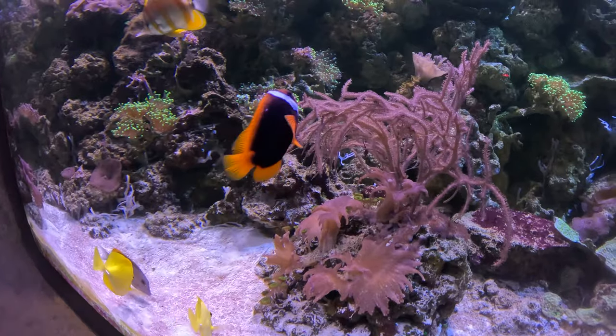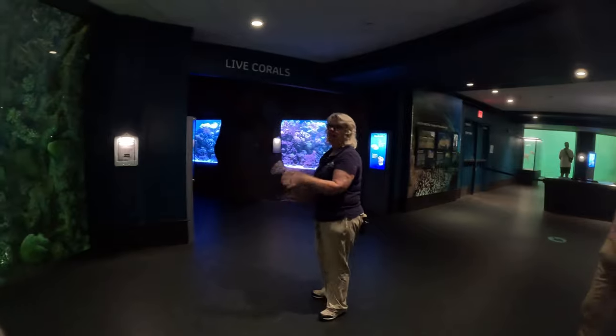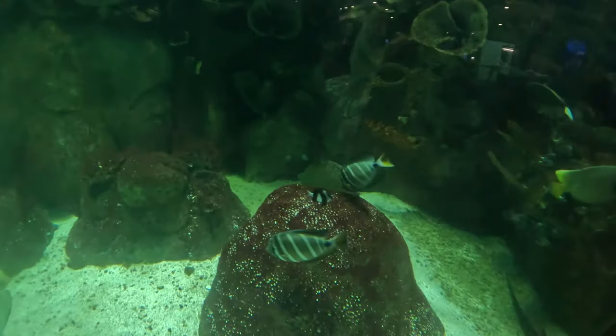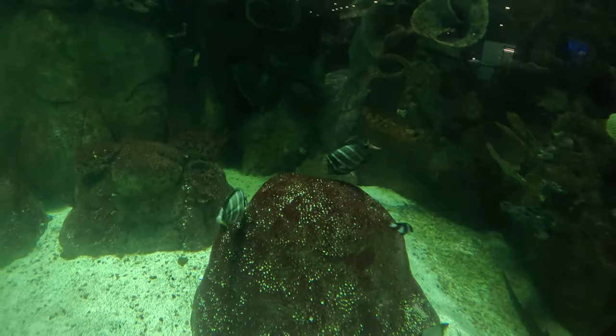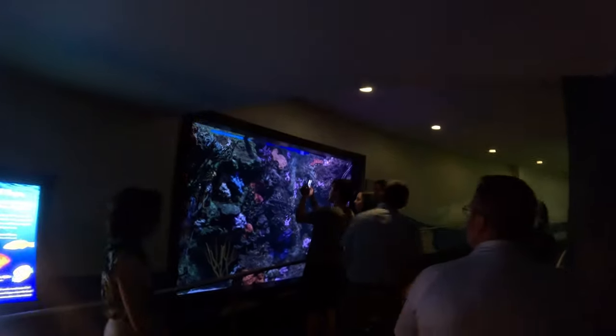This is our South Pacific tank. The two jewel tanks over here are full of live coral, while this main tank has replica corals — they're not real. These are fish you would find in the South Pacific. The different levels show off the South Pacific tank, and the jewel tanks highlight some of the smaller fish species.